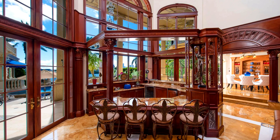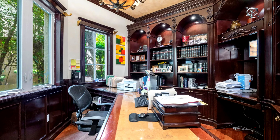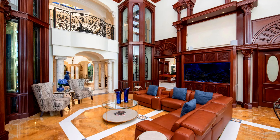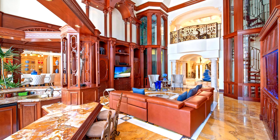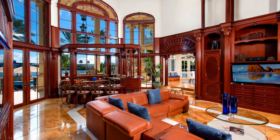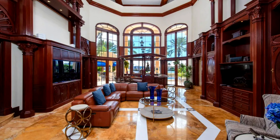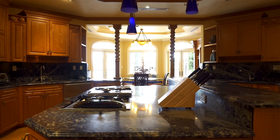The walls feature mahogany paneling that enhances acoustics while providing a classic aesthetic, creating a cozy yet sophisticated atmosphere. The deep reddish-brown hue adds warmth and luxury to the space. Crown moldings and baseboards made from mahogany add intricate detailing to the living room, elevating its overall design. Custom built-in shelves and cabinetry made from mahogany serve both functional and decorative purposes, allowing for display space while maintaining a cohesive look.